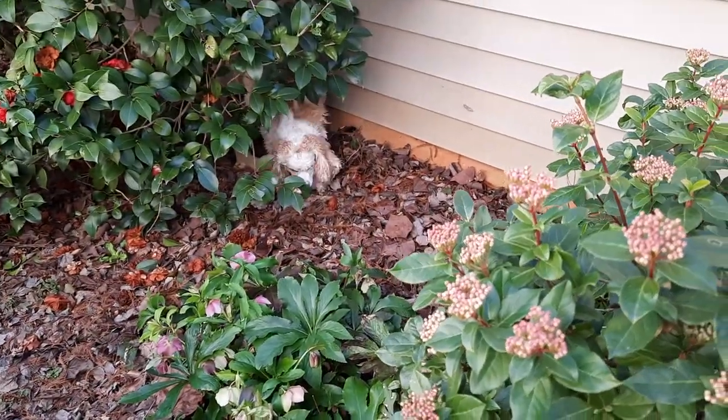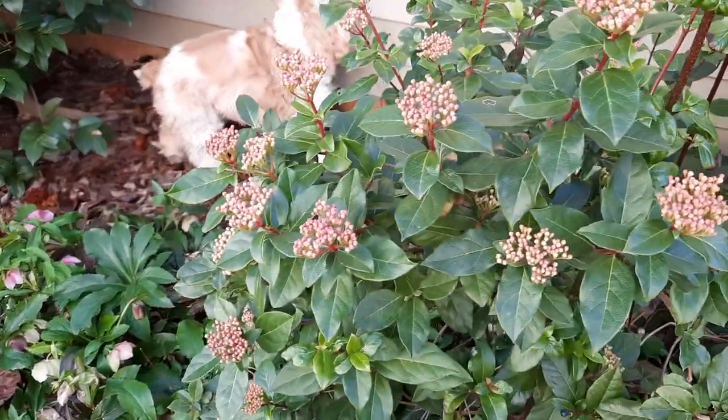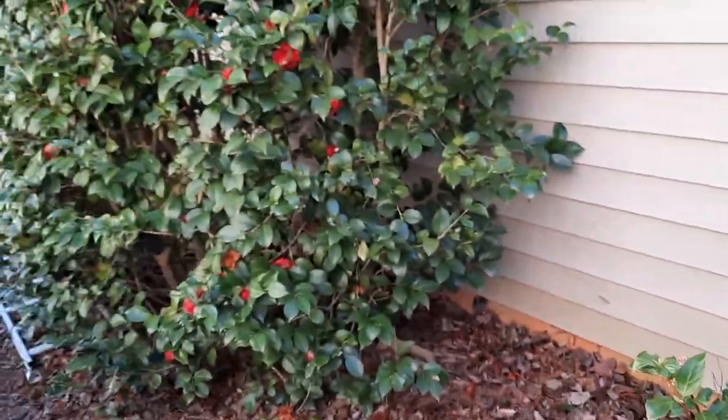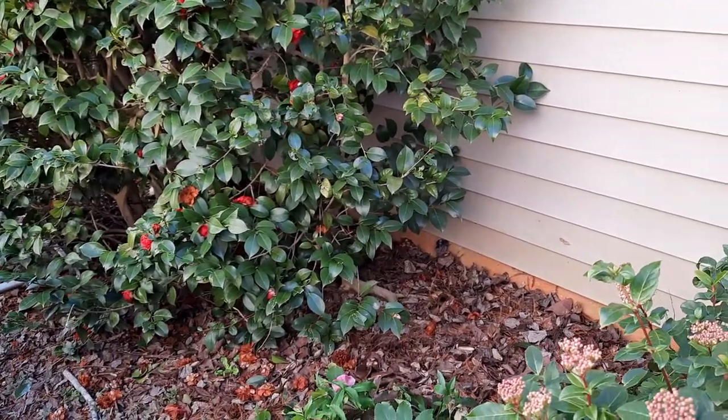This is Emily's garden and she's exploring it. We have the Lenten Rose, a sure sign of spring, and this is a leather leaf viburnum. Up top we have the camellias. So she's enjoying it now.